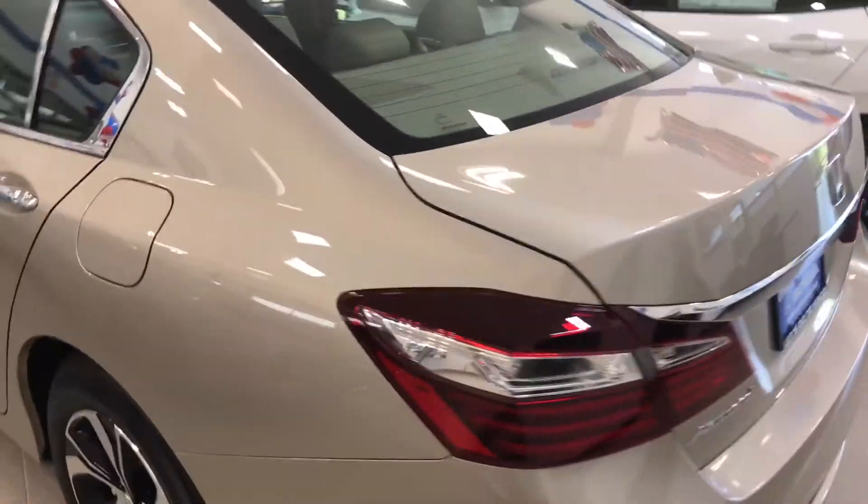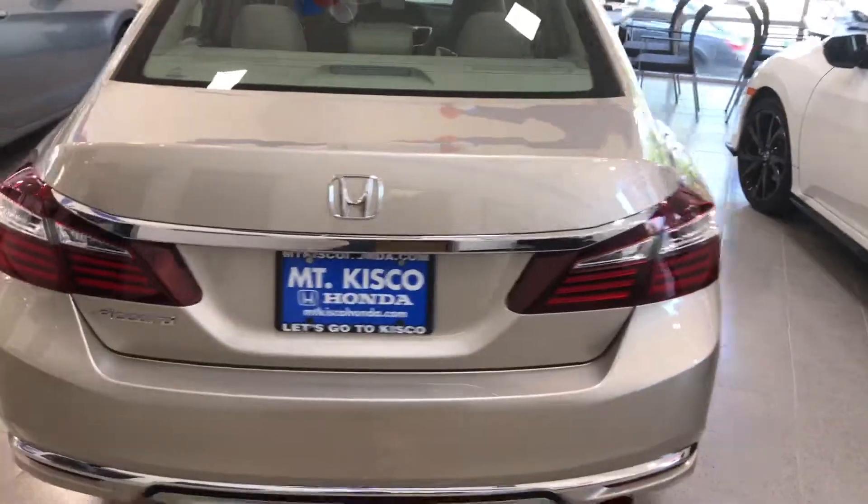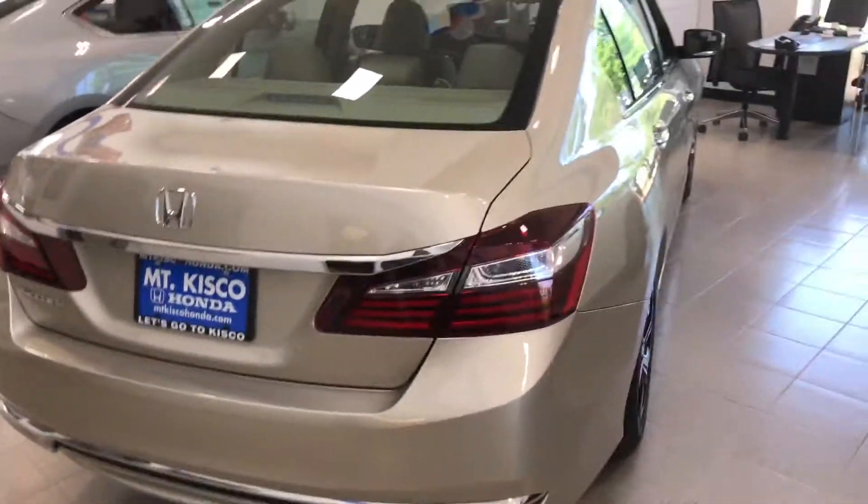Caroline, thank you so much for your inquiry — I really do appreciate it. Come on in and take this car for a test drive. Once again, my name is Gabriel from Alkisco Honda. I look forward to meeting you. Thanks.